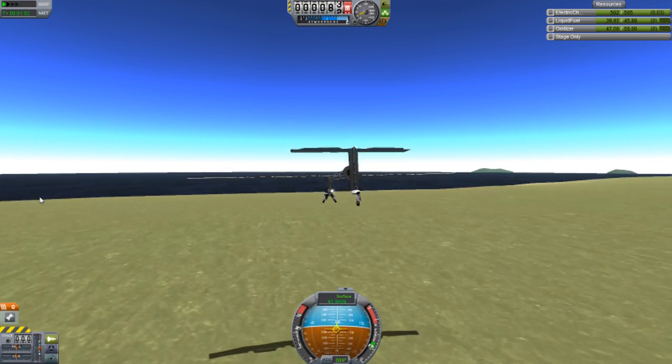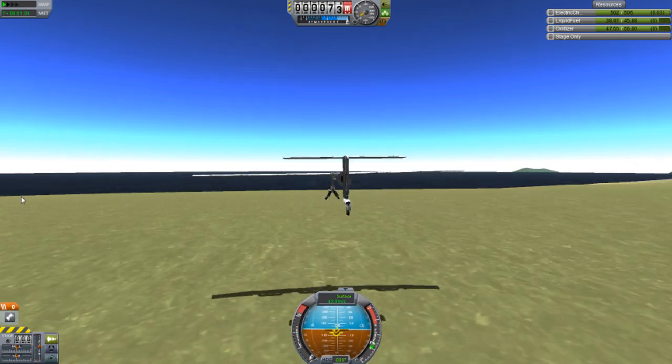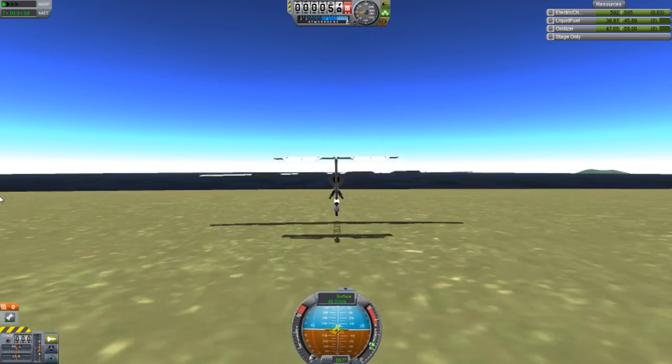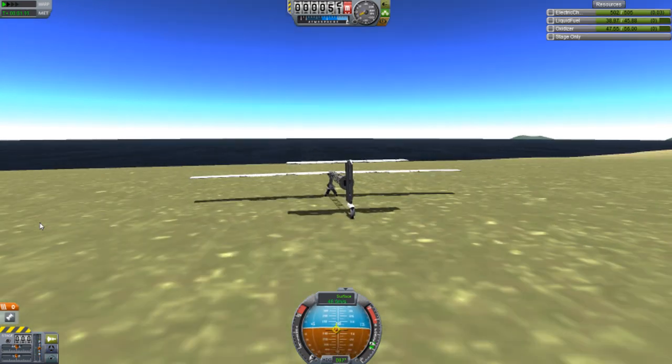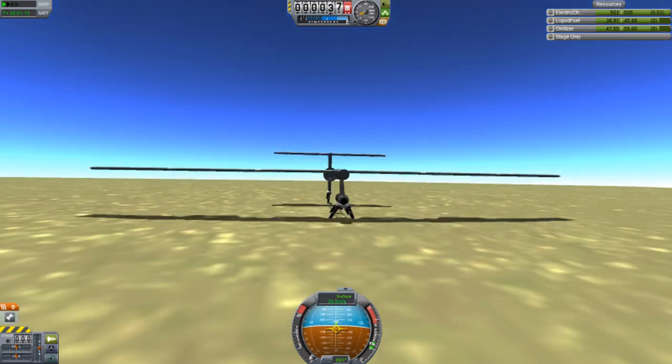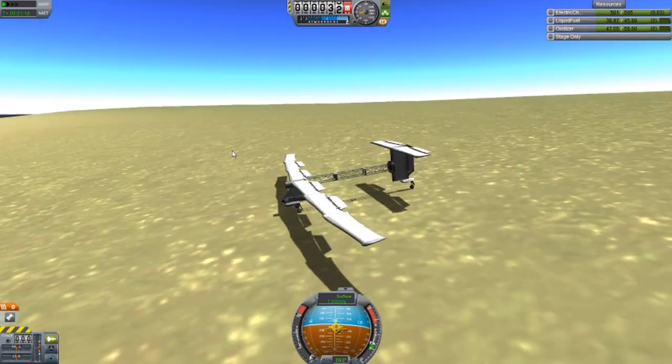Landing is pretty simple — you don't really need to be an expert. And this is going fast. Voila — landing successful. Very easy.